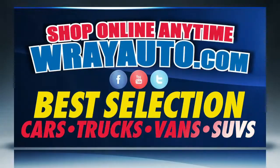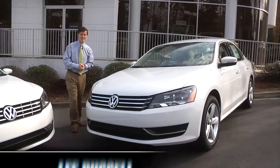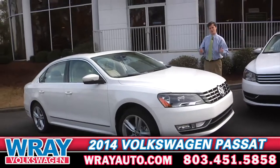Race certified Mazda Volkswagen used cars, trucks, vans, and SUVs. Hello and welcome to Ray Volkswagen. My name is Lee Bussell and this is the 2014 Passat SE. Sitting next to it is the 2014 Passat SEL Premium. Today we're going to go over the differences.